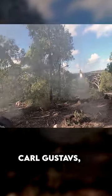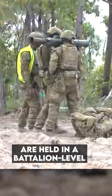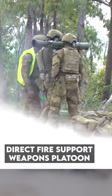Heavier weapons like Javelins, Carl Gs, Mag-58s, Automatic Grenade Launchers, and .50 Cal Heavy MGs are held in a battalion-level direct-fire support weapons platoon.